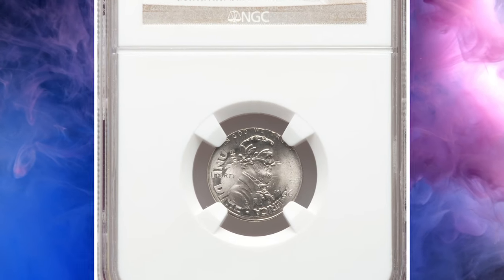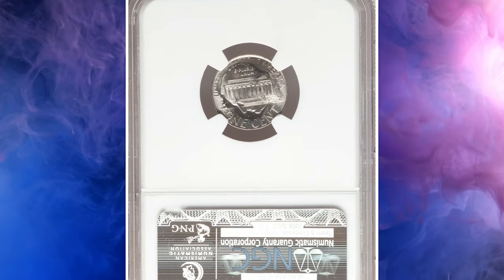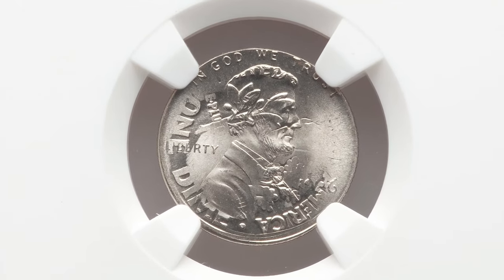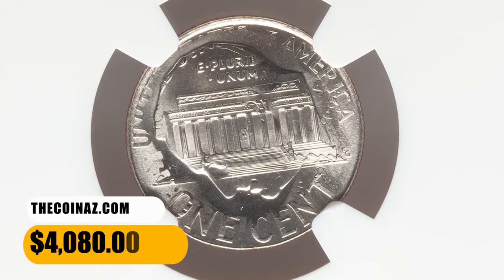Number 13. This is a 1996 Lincoln cent struck on a 1996-P Roosevelt dime planchet, graded in mint state 67 by NGC. The obverse die struck the reverse of the dime, and the reverse die vice versa. This double denomination coin ended up selling for $4,080.